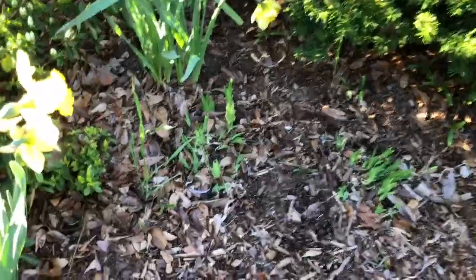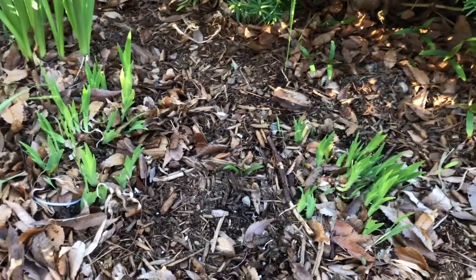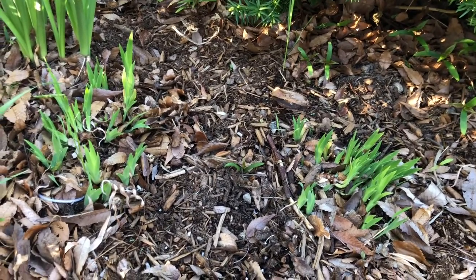This is echinacea coming up over there. And then I have another variety of iris — Iris cristata — which is a native North American variety.